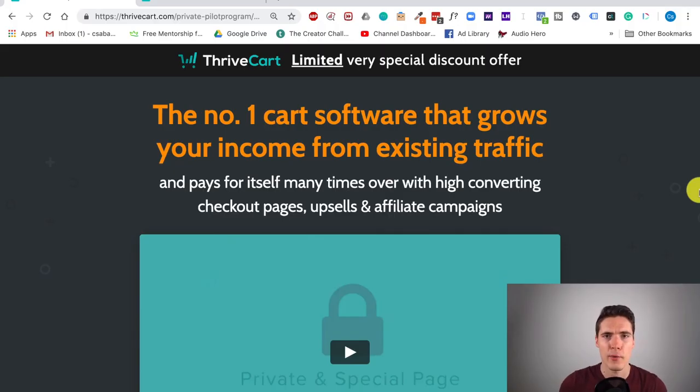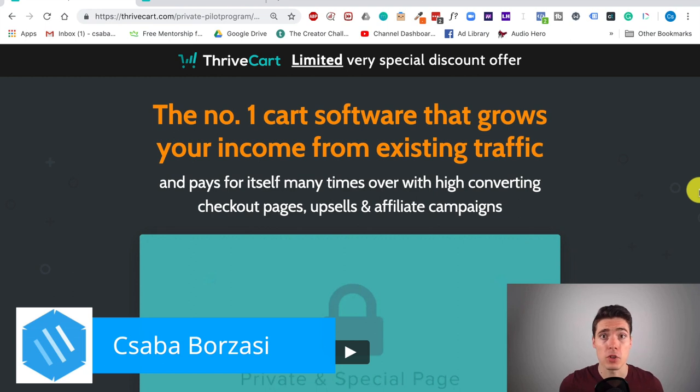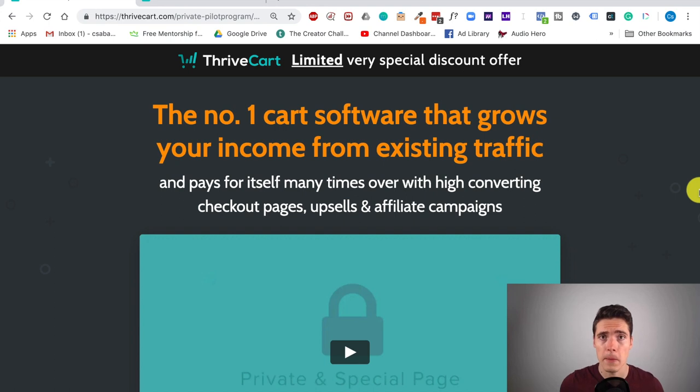Here we are on Thrivecart's sales page. One thing you should know before we get started is that Thrivecart isn't really available to the general public just yet. In fact, they have a pilot program which is exclusively available to some people — I also am a part of this program. But the main idea here is that unlike other checkout software, which almost all use a monthly subscription model costing around $100 per month, Thrivecart still has a lifetime option so you won't have to pay anything monthly.